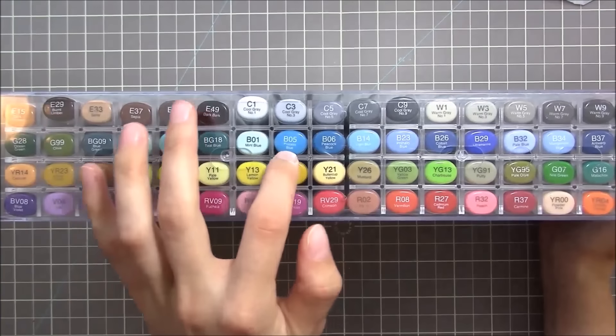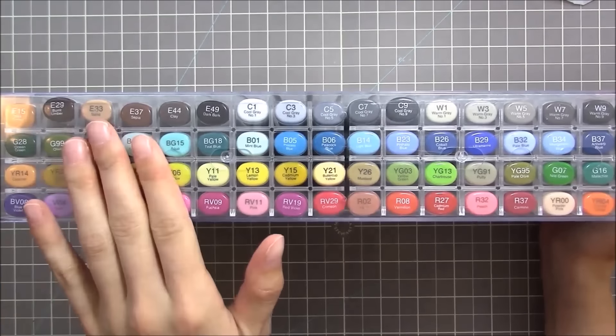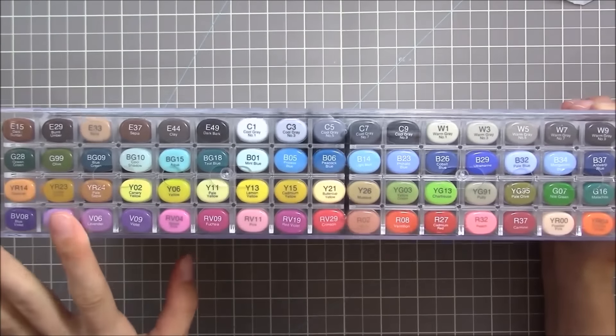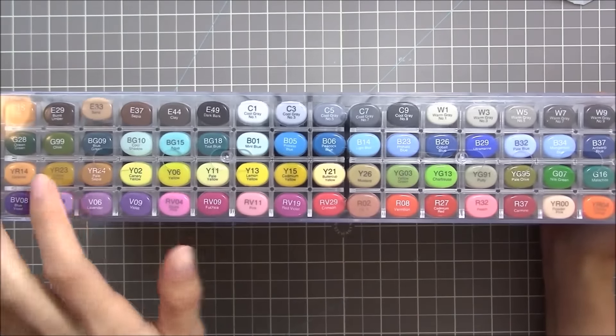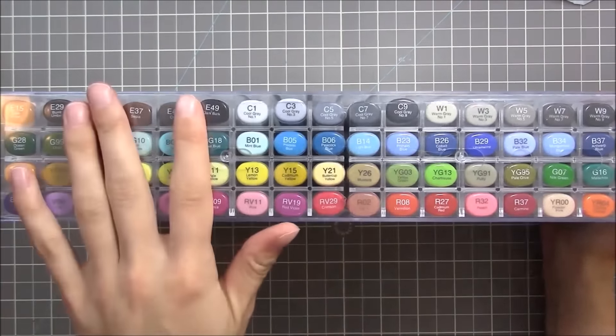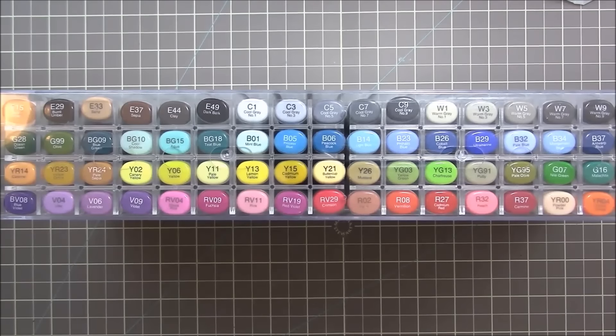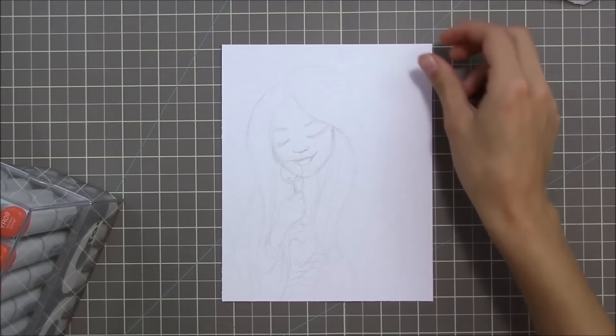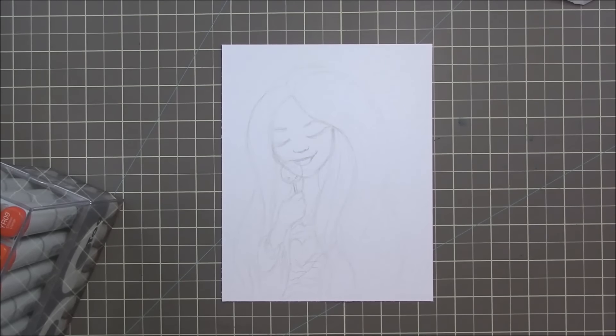This is the 72-set A of the Copics — the sketch markers. I absolutely love this color palette, especially because they have so many nice teals and that's my favorite color. The only thing is there's not a lot of skin tones, but that's okay because I ordered skin tones and they're on their way.